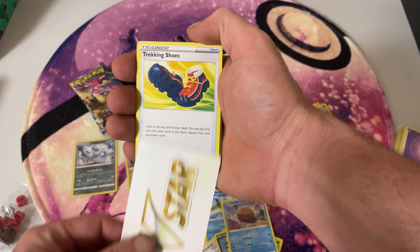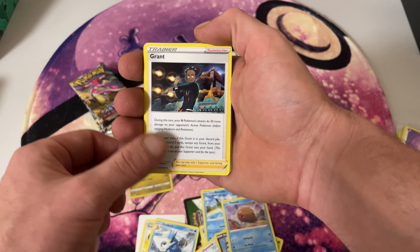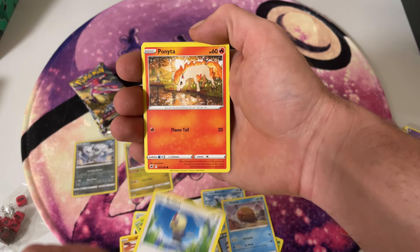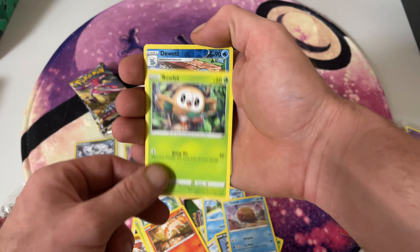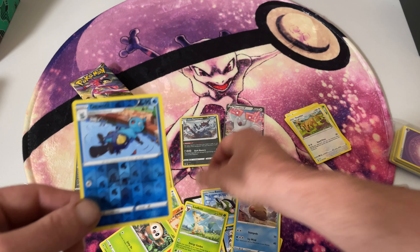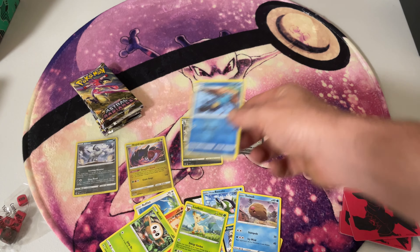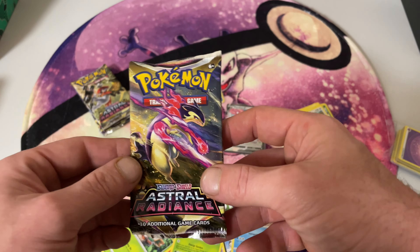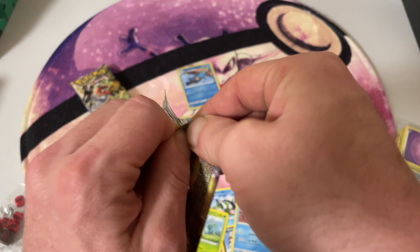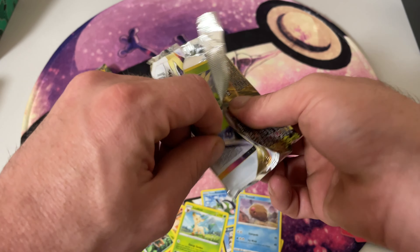Just quickly sleeve these ones up. Brilliant Stars is my favourite set so far out of the Sword and Shield series. It sucks that there weren't more packs printed here in Australia — it's a very hard set to find. Another set where the packs are impossible to find but is one of my favourites is Evolving Skies. I've heard everyone talking about reprints for it but we didn't get too much here in Australia. So far all I've been able to find is a couple of ETBs, hopefully that will change. The rainbow cards in that set look crazy, like the rainbow rare Gyarados and Rayquaza — it'd be so cool to get one of those one day.